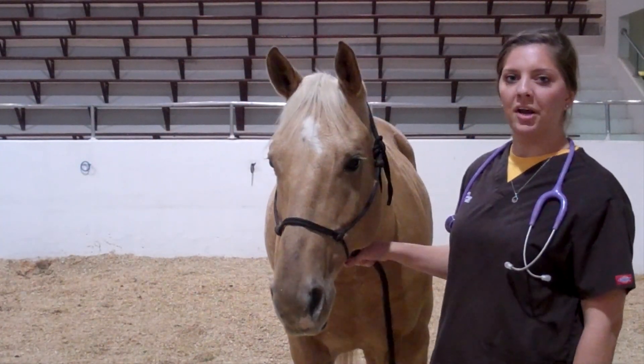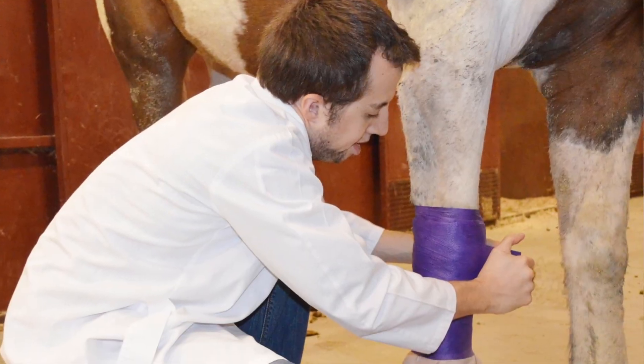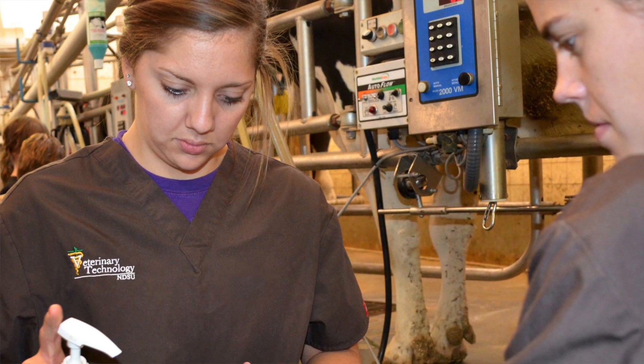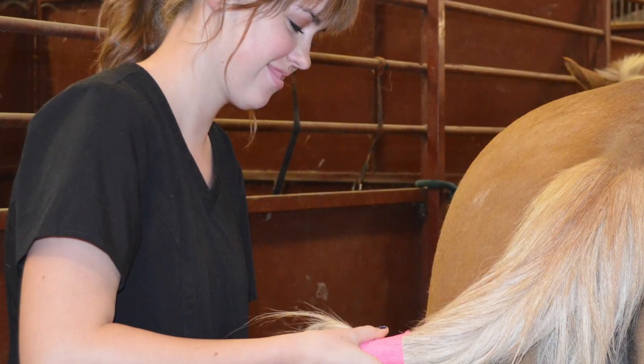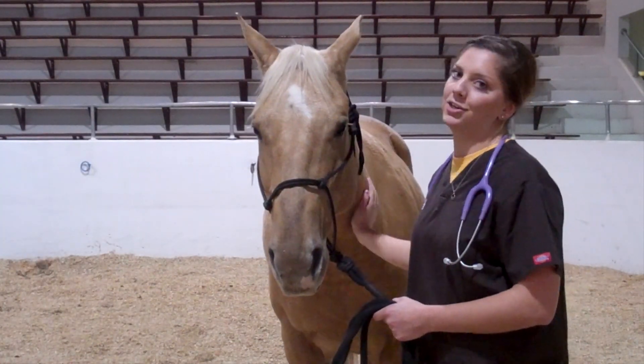The veterinary technology program is part of the animal sciences department here at NDSU. That means I get hands-on experience working with cats and dogs as well as horses and other livestock. NDSU is the first program to offer a minor in large animal nursing, which prepares students for a variety of careers in the equine and livestock industries.